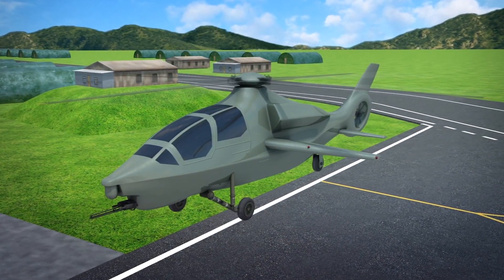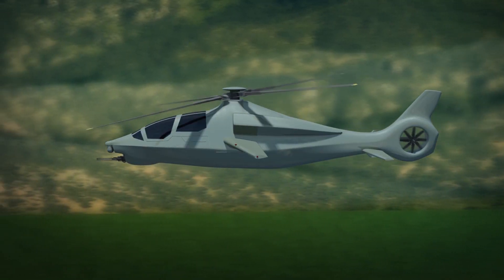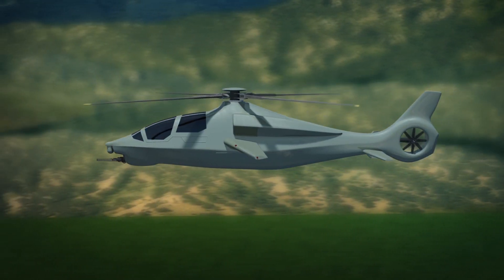the helicopter uses a lift-sharing wing that will reduce the demand on rotor lift during forward flight. The Invictus 360 features an articulated main rotor that is partially based on the Bell 525 Relentless.